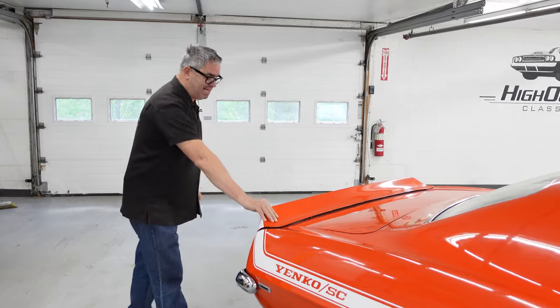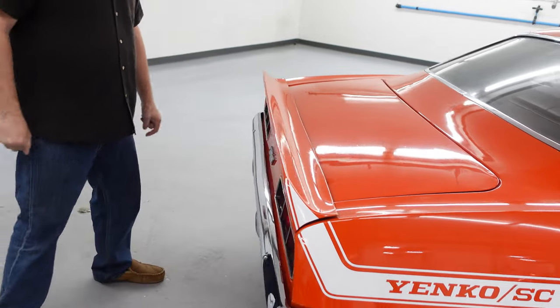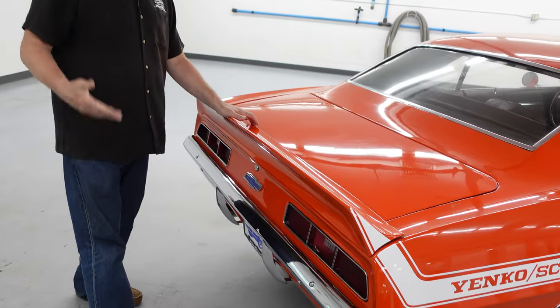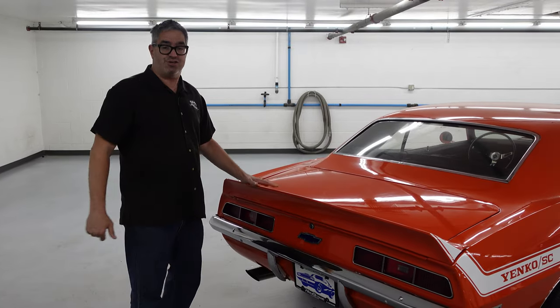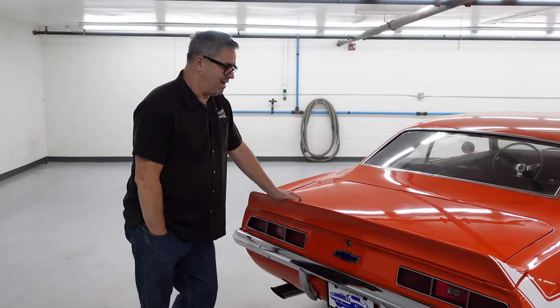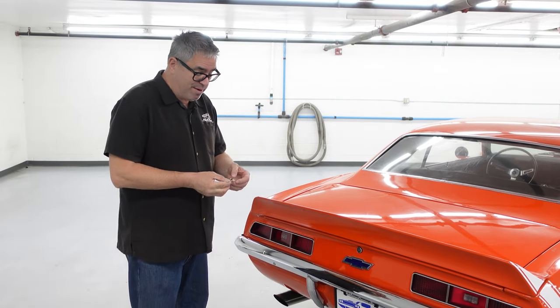At the back, the D80 trunk spoiler — a beautiful piece, definitely aerodynamically designed. Mark Donoghue and the Penske Trans Am SCCA cars helped to perfect this trunk spoiler. Chevrolet offered it as RPO D80 on Z28s and Supersports, and today you can get them in reproduction.